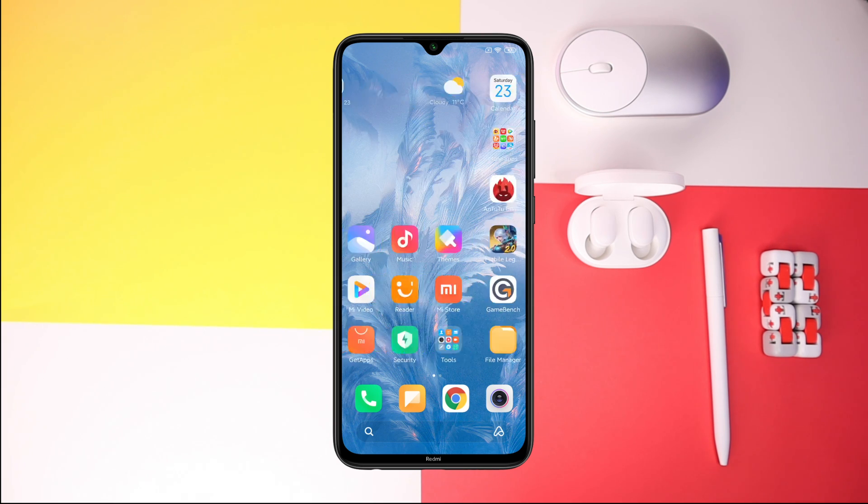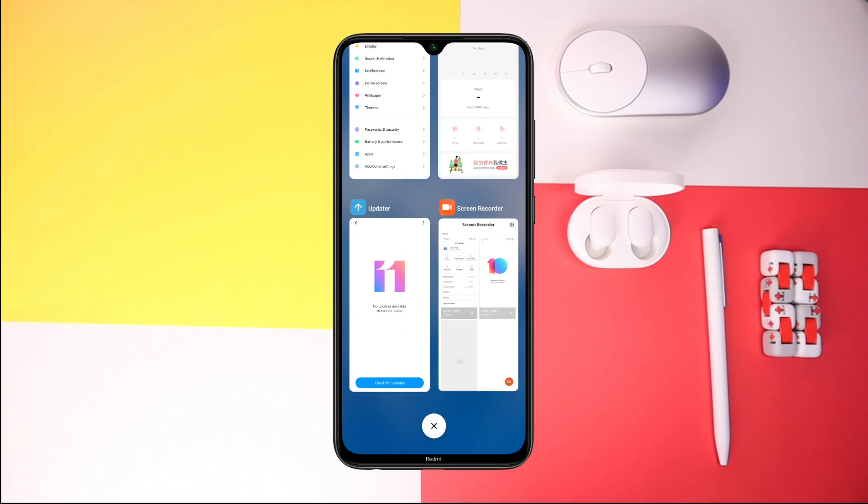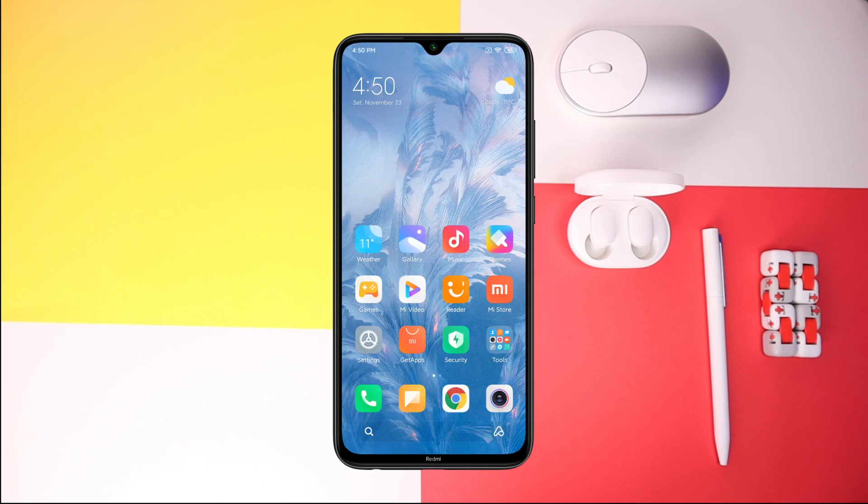Just quickly testing how smooth the animation is — it doesn't appear to have any noticeable lags. So it's pretty smooth so far.